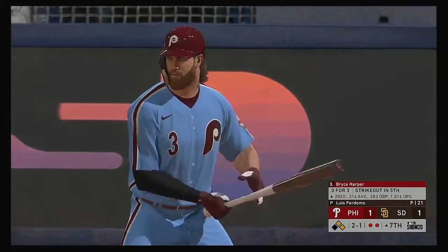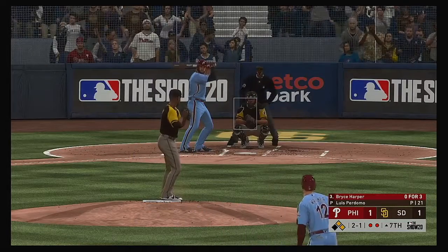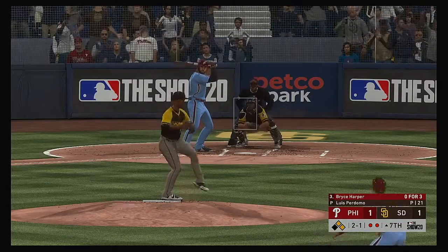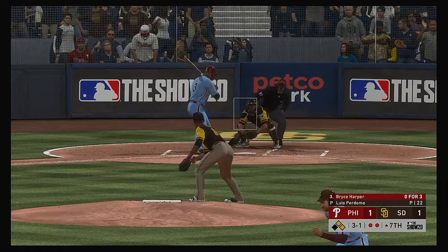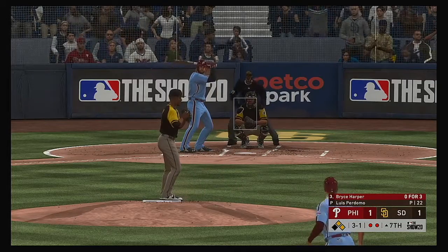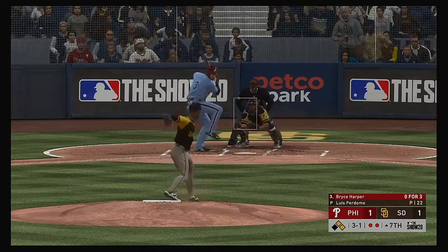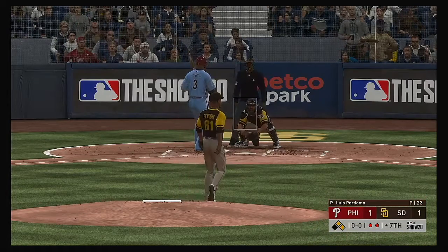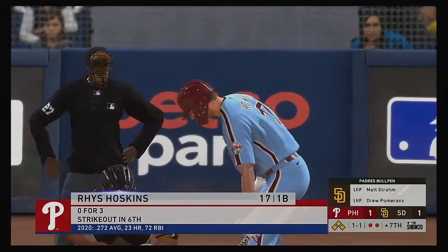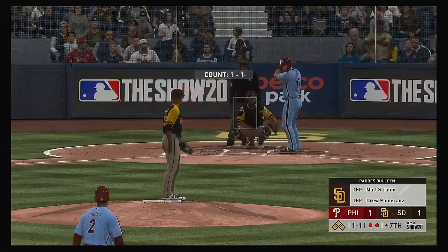Bryce Harper steps up with two outs and two runners aboard in the seventh inning. The 2-1 — off the outside as the breaking ball can't catch the zone. Not a good spot to be in falling behind with a guy that hits well with runners in scoring position. And that misses for ball four — the potential go-ahead run moves over to third.